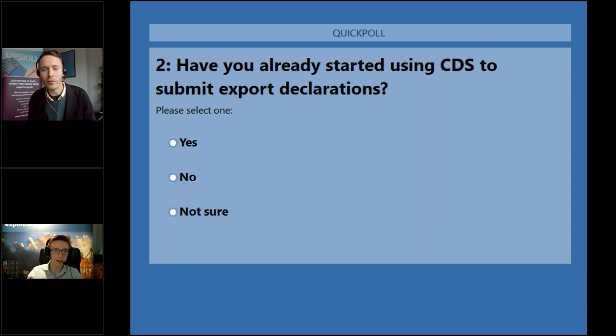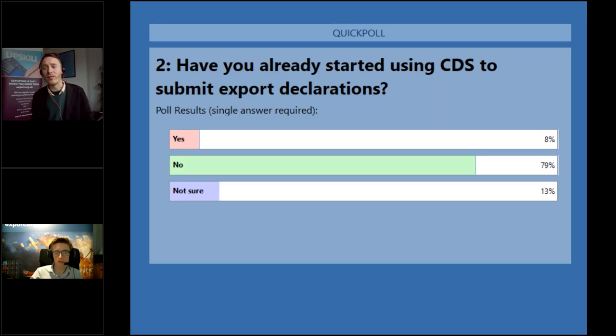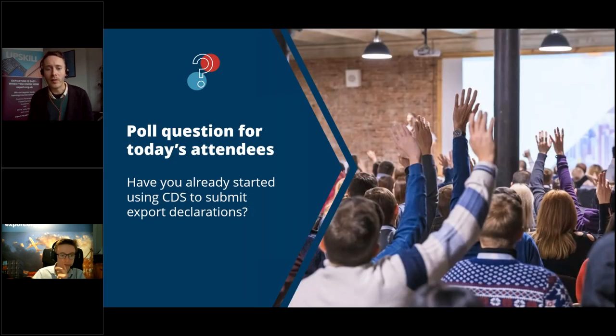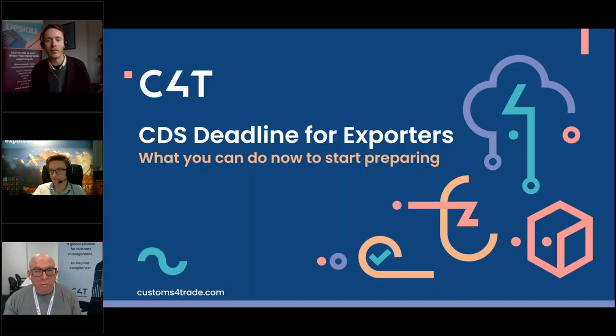Just going to close and share the poll results: a lot of you haven't started using CDS for export declarations — 79% have not, only 8% have, and 13% are not sure. I'm sure we'll see that change as we run more webinars on CDS in the coming weeks and months. With imports, it was around one or two months before the deadline that we started to see a real shift.